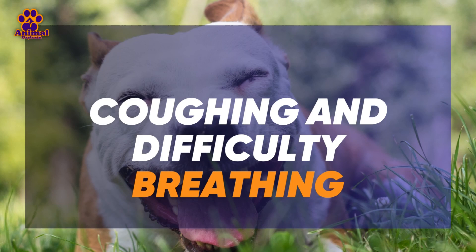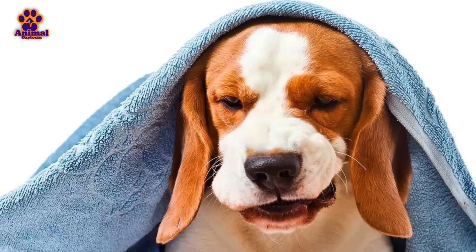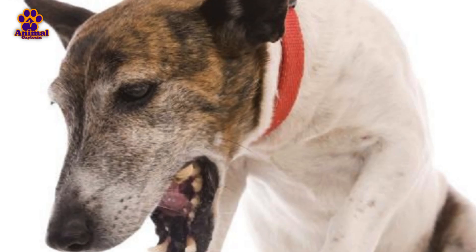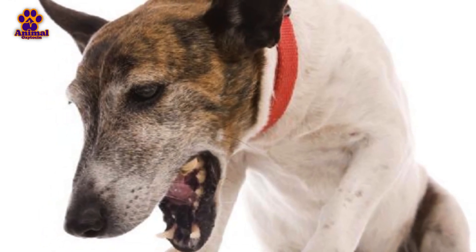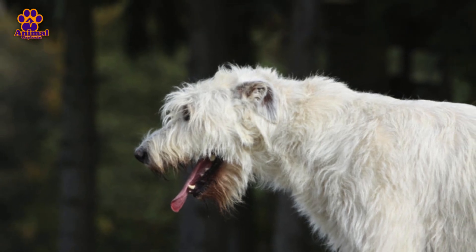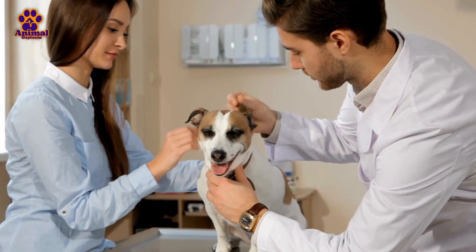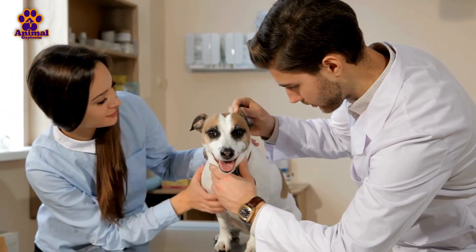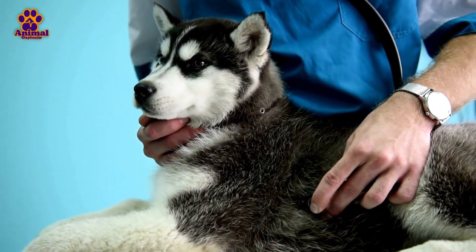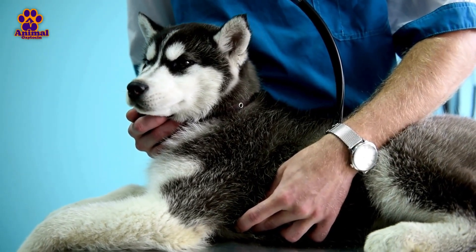Number 2. Coughing and Difficulty Breathing. Distemper attacks a dog's respiratory system, leading to a dry or wet cough. Initially, this cough may seem mild, similar to one caused by throat irritation, but as the virus progresses, the cough becomes more persistent and deep, suggesting that the lungs are affected. The cough may be accompanied by wheezing or a raspy sound when breathing, indicating that the airways are inflamed. As distemper advances, the dog's breathing becomes more labored and rapid, especially after any physical activity.